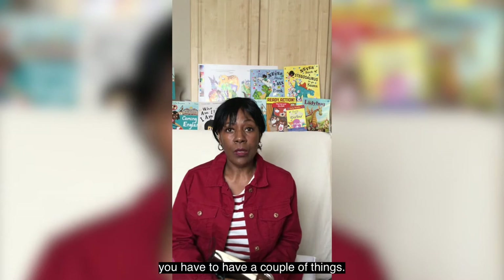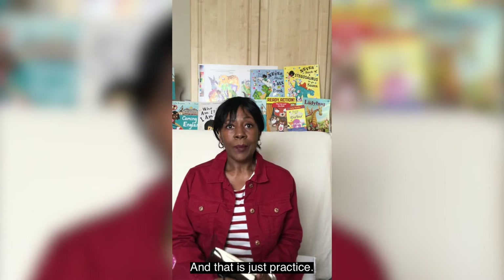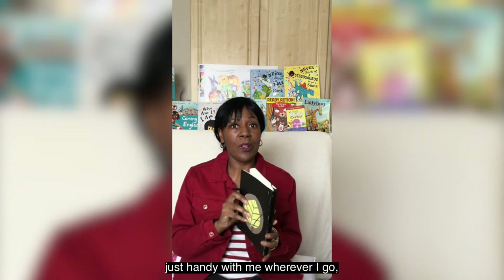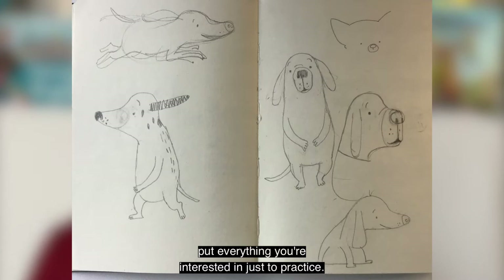Being an illustrator you have to have a couple of things. First of all you've got to have the ability to draw, and that is just practice. I usually tend to have a sketchbook just handy with me wherever I go and just jot down anything that comes to mind — dogs, people, whatever thing you're interested in — just to practice.